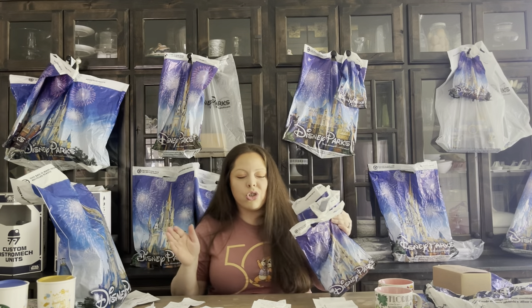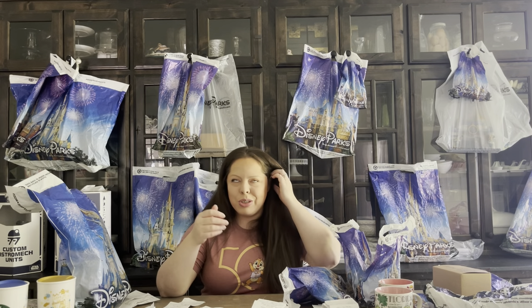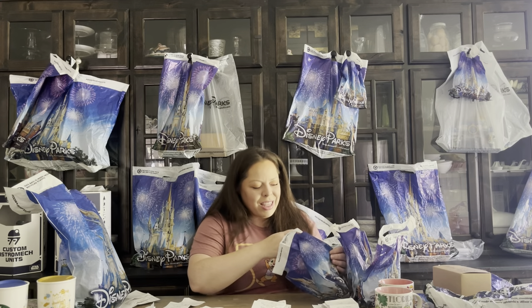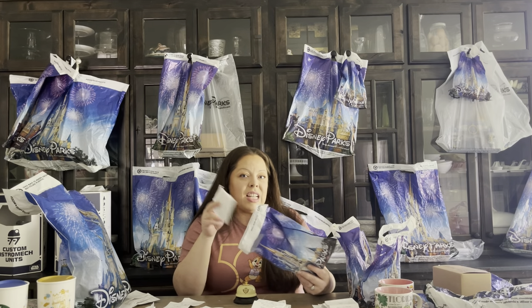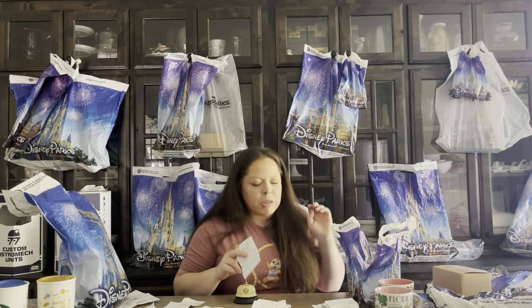For my children we have a rule of thumb: everyone gets a stuffy when we go to Disney World, and everyone gets one other souvenir of their choice. We don't always stick to that exactly, but that's the general rule. I've tried to put receipts in each bag so I can tell you the prices — not all of them have it, but a lot of them do.